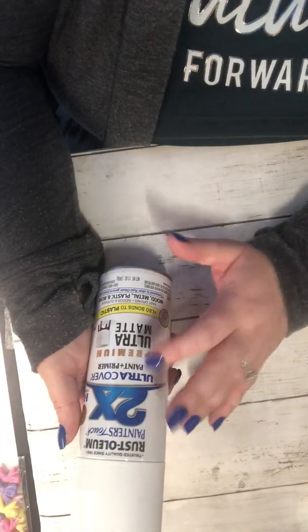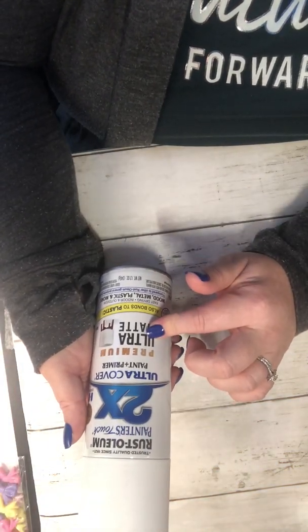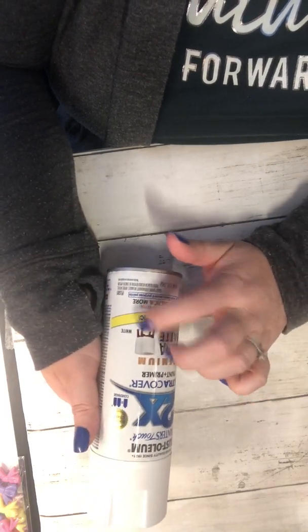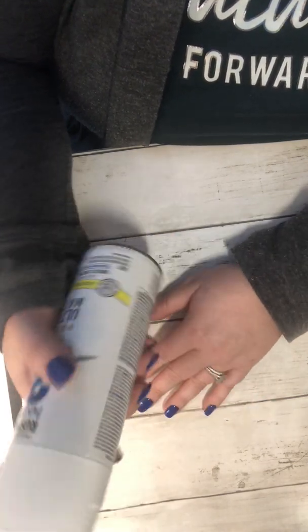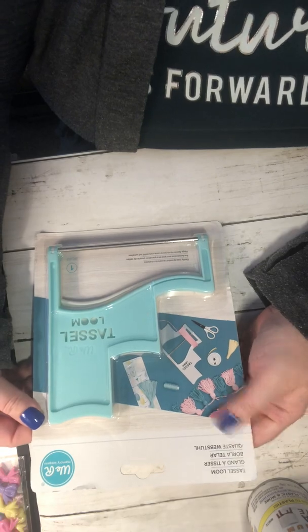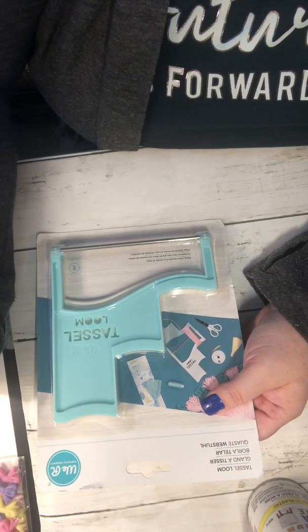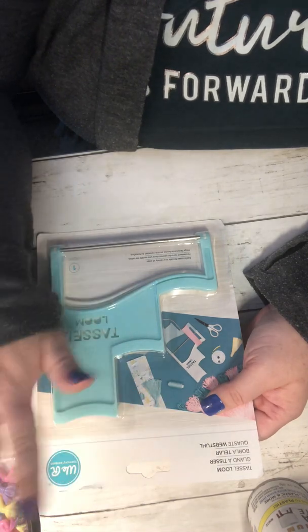I also needed the white — this is a matte and it's just plain white. So I ordered both of those from Amazon. I also ordered this tassel loom maker by my favorite craft brand, We Are Memory Keepers. I have so much of their stuff — I love it.